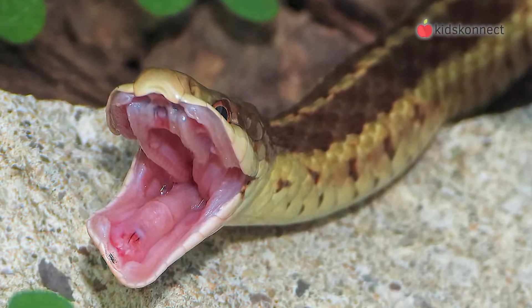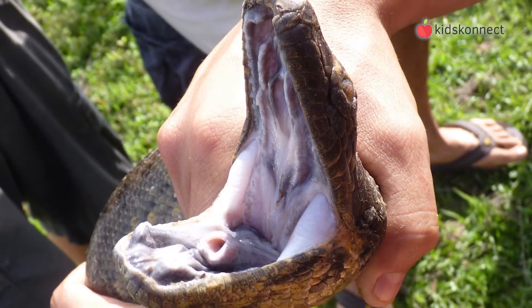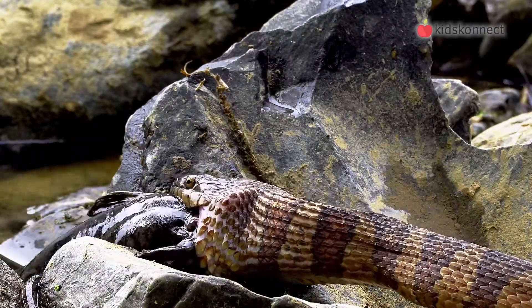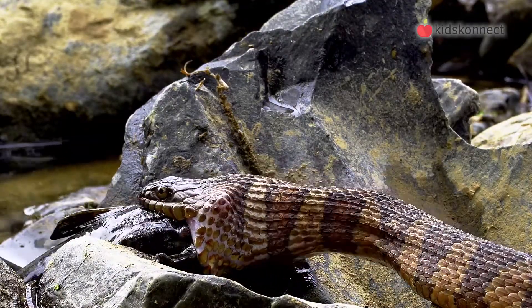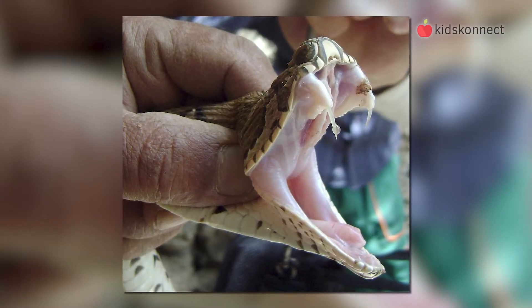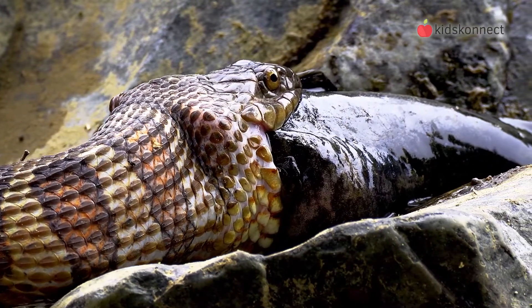In a snake's mouth, there are usually four rows of backward-facing teeth on the top jaw and two rows on the bottom jaw. They do not use their teeth to chew. Rather, these help to grab onto prey and help the snake swallow its food whole. Some snakes have also evolved fangs to inject poison into prey. Snakes are carnivores, which means they eat other animals, eggs, and even each other.